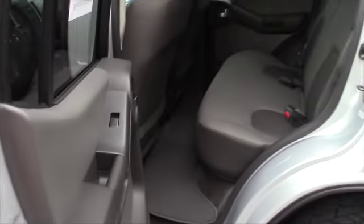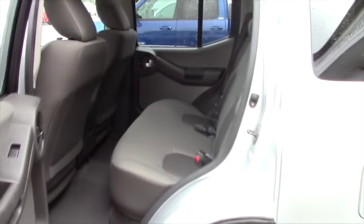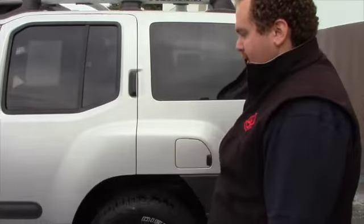I'll pop open this door for you. Definitely kind of an interesting vehicle. If you're looking for an FJ Cruiser style car, this is definitely something kind of similar that you might like.